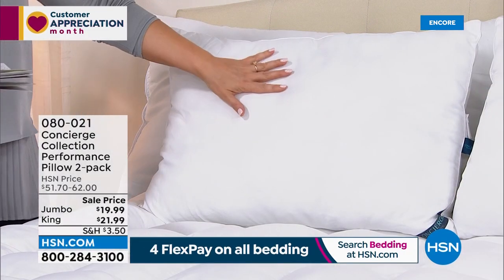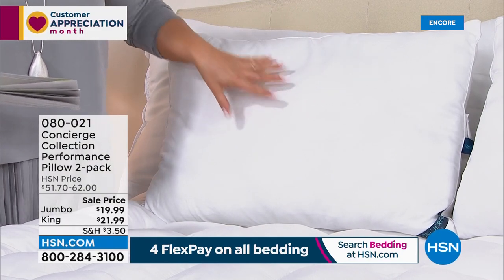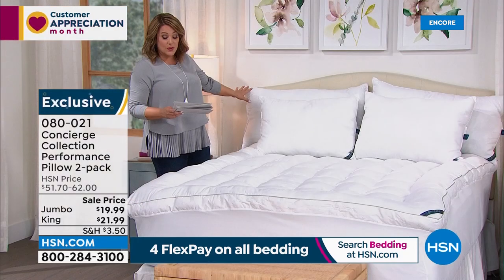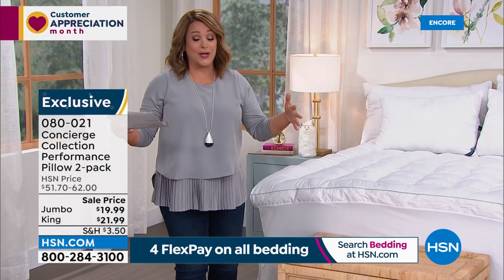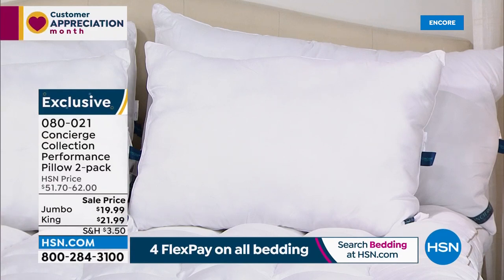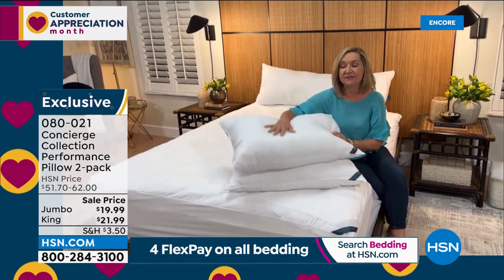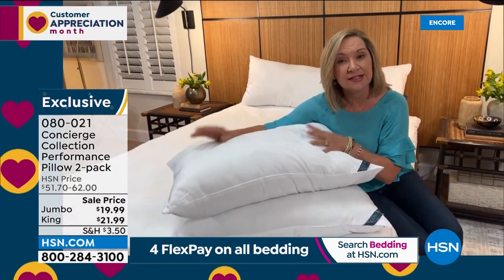Now at our lowest price ever — same CoolMax technology in pillows. Pillows have an expiration date — it's the most personal thing, you put your face on it every single day. Today, over 50% off your two-pack. You can choose two jumbo or two king-size. If you're always flipping the pillow to find the cool side, these have that same CoolMax technology to wick and pull moisture away while you're sleeping.